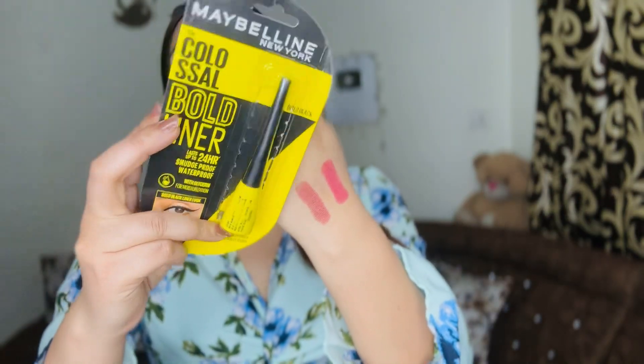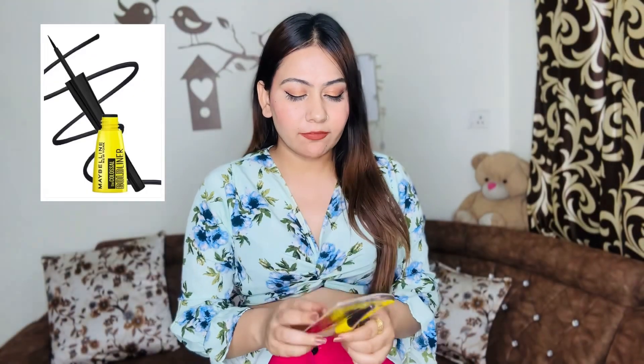Next, I got this Maybelline Colossal range liner. It's really good and it's waterproof. I use this liner most of the time and it looks really good on me.